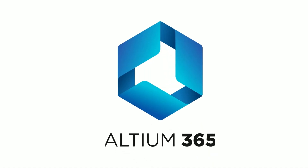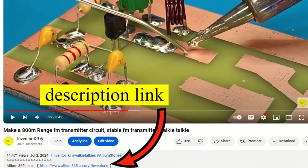This video is sponsored by Altium 365. The link is below the video in the description box.